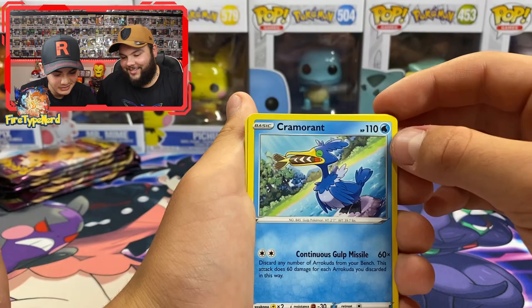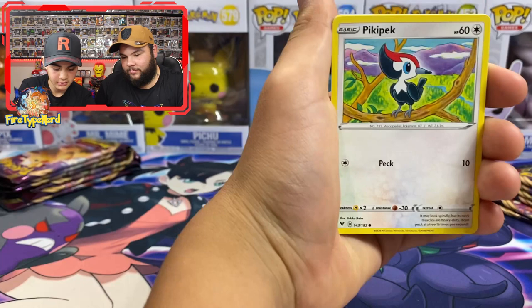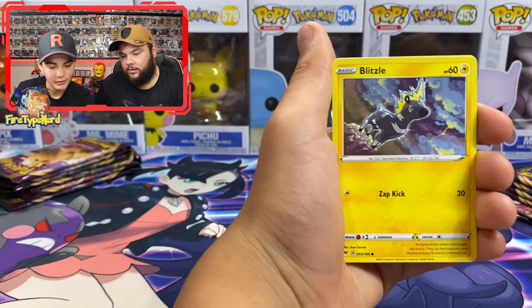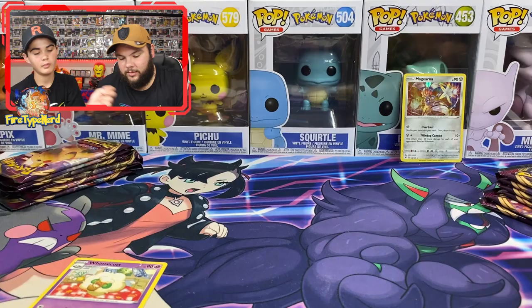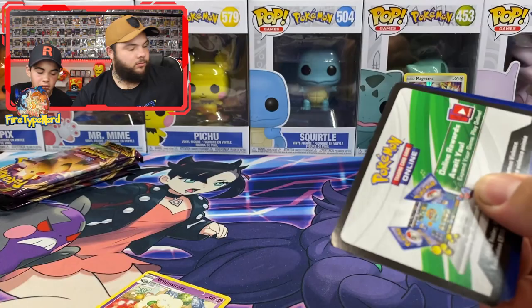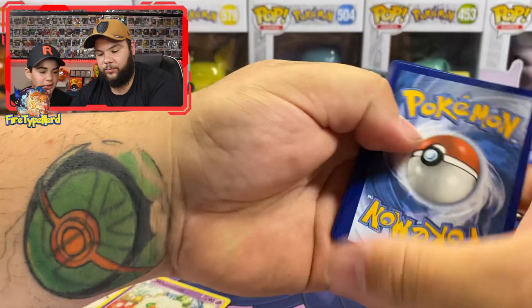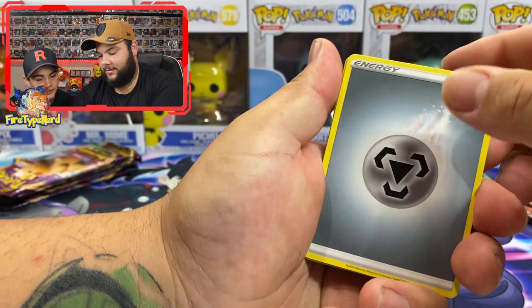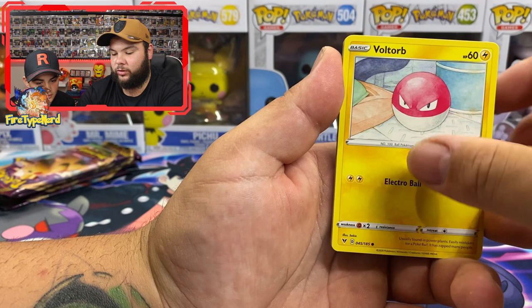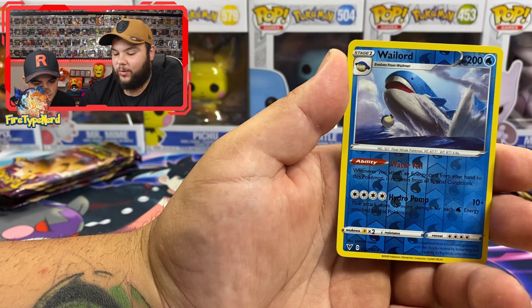Sixth pack: Cramorant, Drone Rotom - look at that Nincada - Pikipek, Ponyta, Poochyena, Rockruff, Blitzle, Pincurchin, and a Whimsicott. Seventh pack: Krokorok - that's a Krokorok - Rocky Helmet, Poochyena, Voltorb, Rockruff, Tapu, Yanma, Wailord, reverse holo, and a Xerneas holographic!